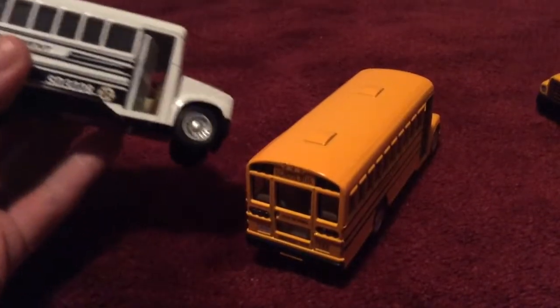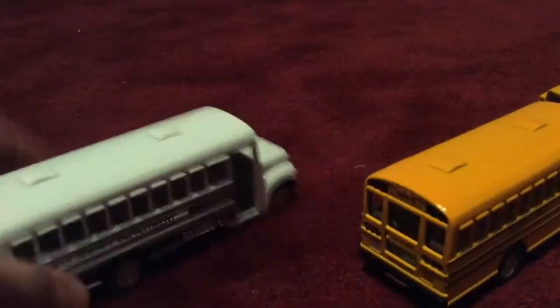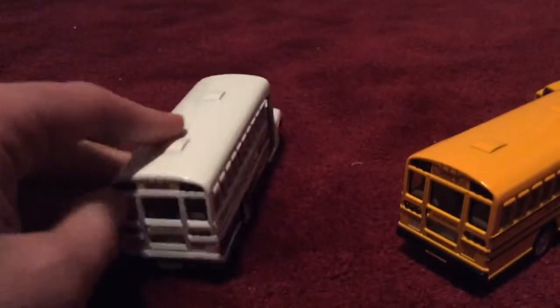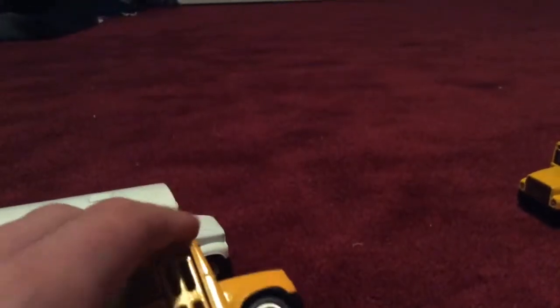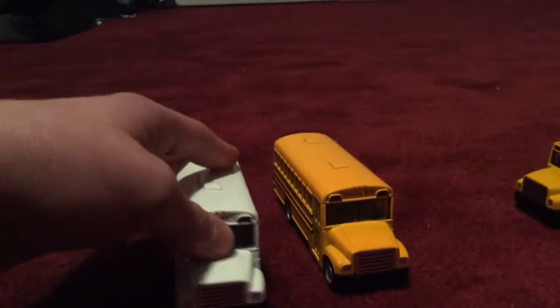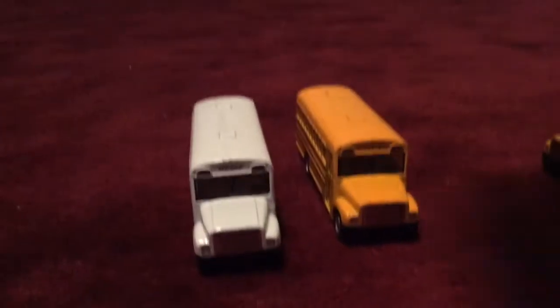This prison bus I got at CVS and I've had it for a few days. They're the same size, but this one's the school bus and this one says 'county sheriff department.' They both have the same bottoms, and the doors both close the same way, which is kind of cool. They have the same windows too.